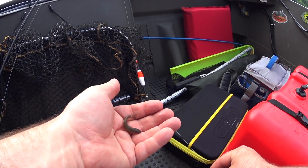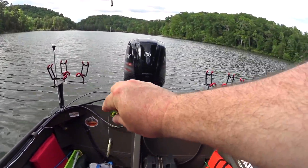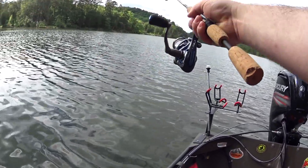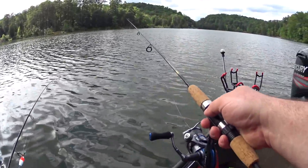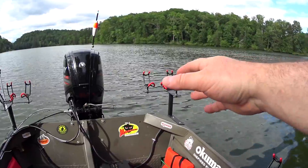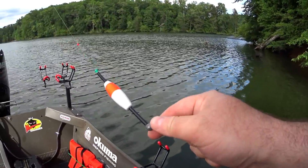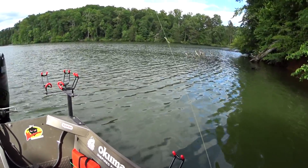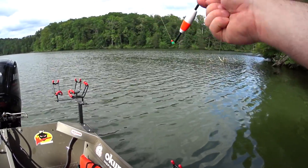Time to try to catch some crappie on minnows under a slip bobber rig. I actually got two rods and reels with me. I'm going to put one out and then the other I'm going to try fishing near this bank here. I have a fluorocarbon leader, then a double uni. I put a sinker on the braid, got the slide and float, put two beads on it and a bobber stop. Bobber stops work really good on braid, but on monofilament and fluorocarbon they don't work that great.